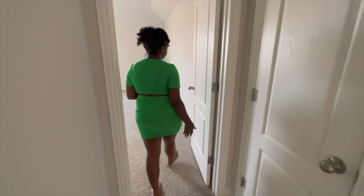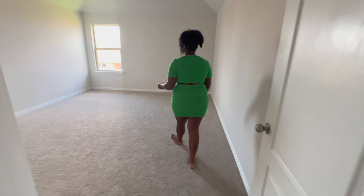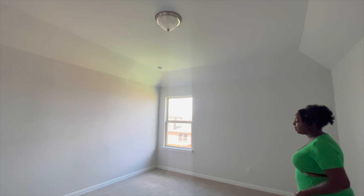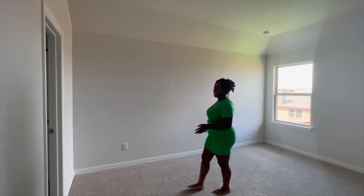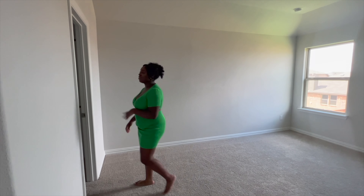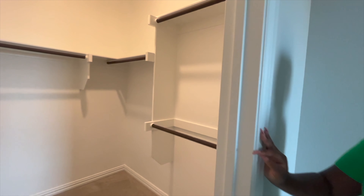And this will be my son's room — my favorite! It's huge in here. I don't know why he would need all this space, but he loves his own space and doing his own thing. He has a nice-size walk-in closet.